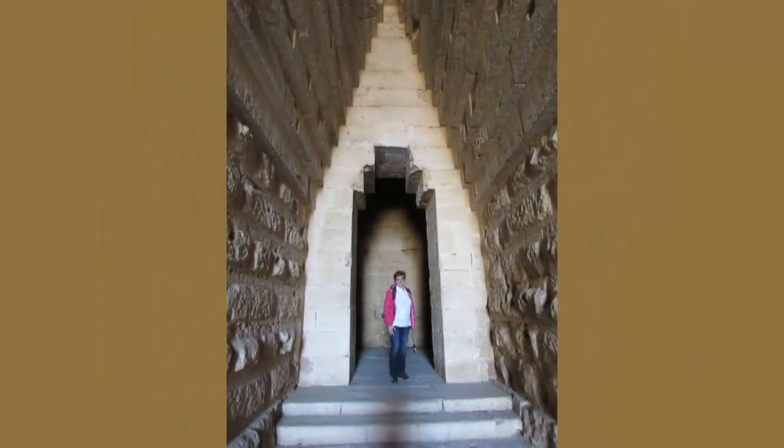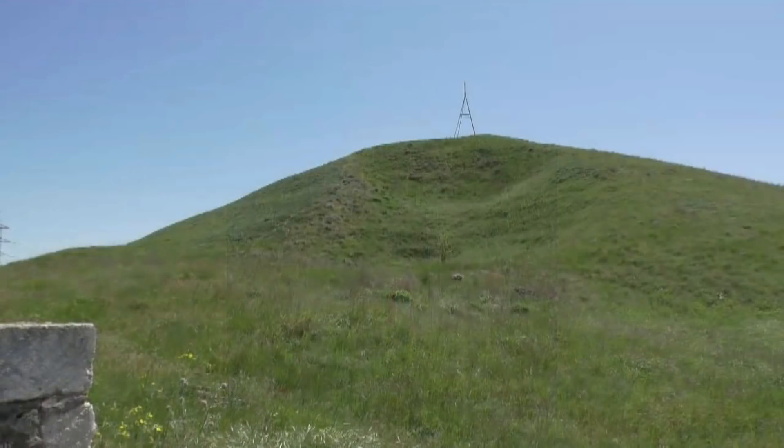Высота камеры от каменного пола до высшей точки купола — более 8 метров. Высота кургана — 17 метров, окружность — 260 метров. Запомним эти цифры.